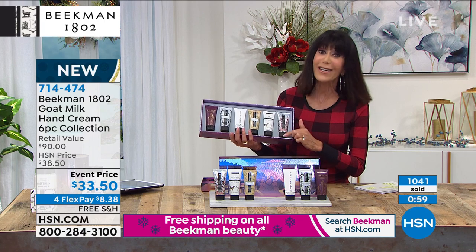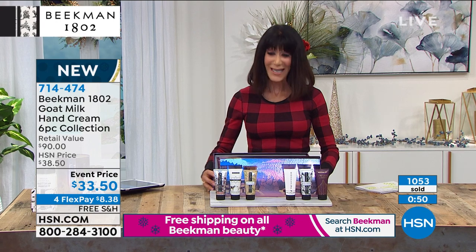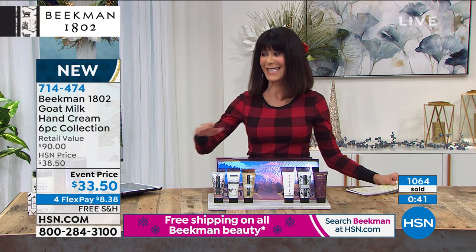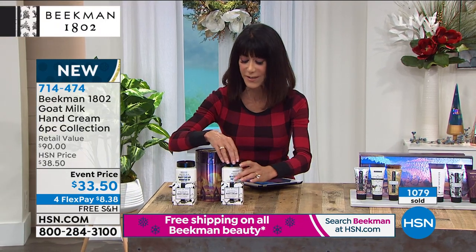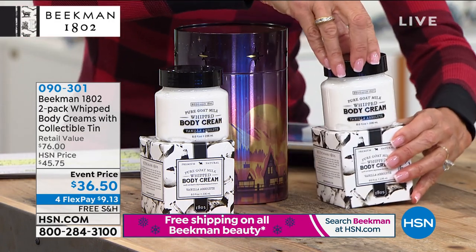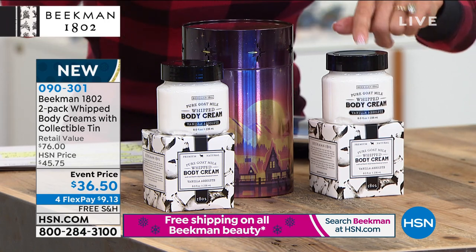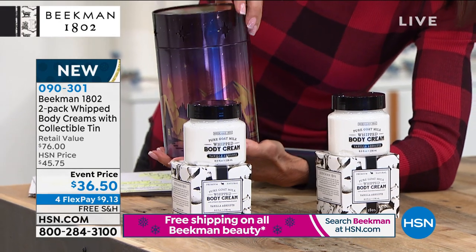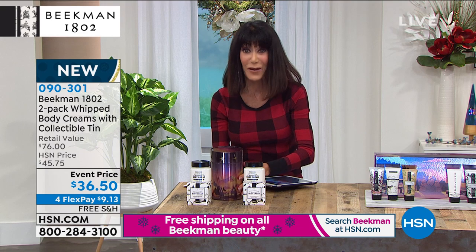Item number 714474. Now a sneak preview: body creams are $38 for one, and they're one of our top items with the boys — all goat milk, rich and luxurious. Are you ready? You are getting not one, but for $1.50 less than the price of one, you get a second one — and look at this beautiful collectible tin with little star cutouts that actually twinkle when you move it. Available with free shipping, four flex pay payments — five on your HSN card. Coming up at the top of the next hour.